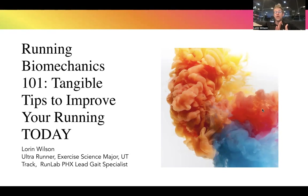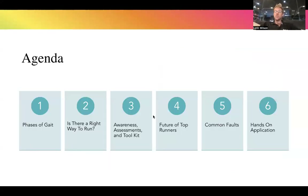I'm very passionate about helping people live happier and healthier lives, and I'm excited to talk to you today about running biomechanics 101 — some tangible tips to improve your running today. Here's the agenda: I'll introduce the phases of gait, debunk some myths about whether there's a right way to run, give you assessments to develop body awareness, tools to troubleshoot your limiters, and cover the future of running training, common faults, and hands-on applications to eradicate pain and increase your volume and speed.